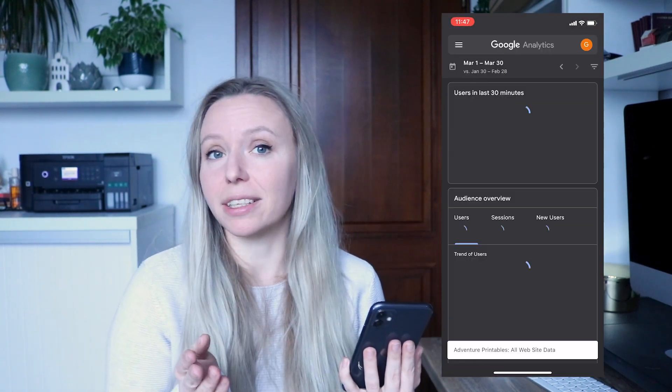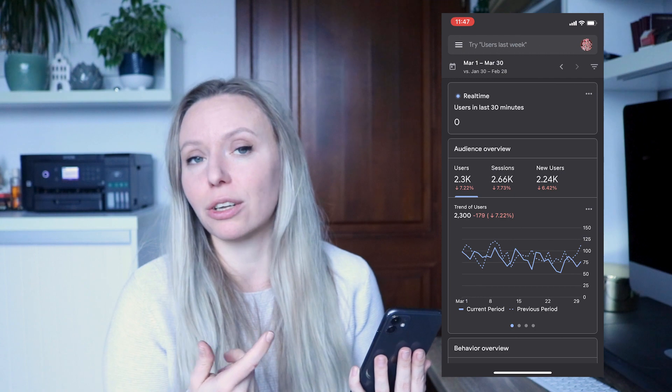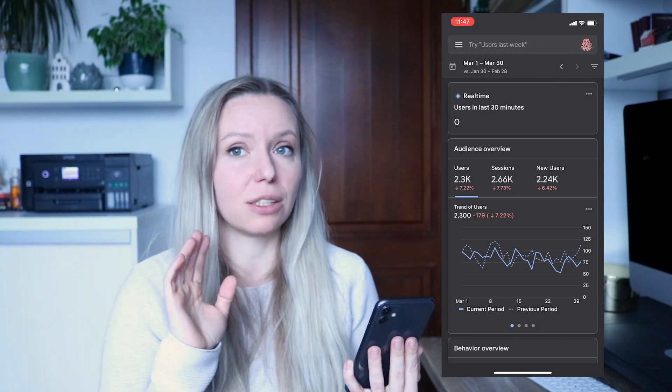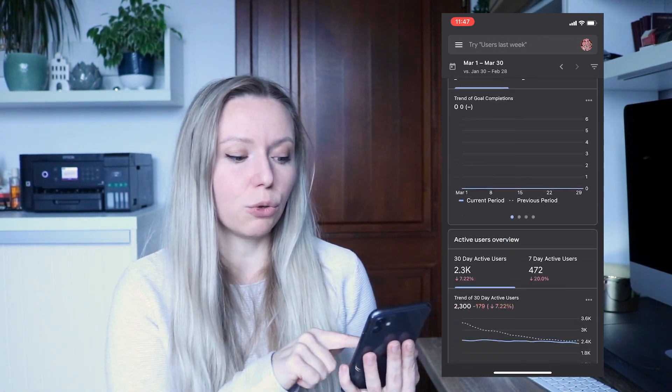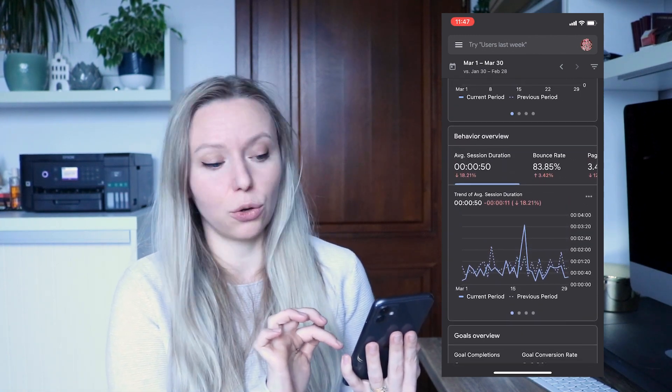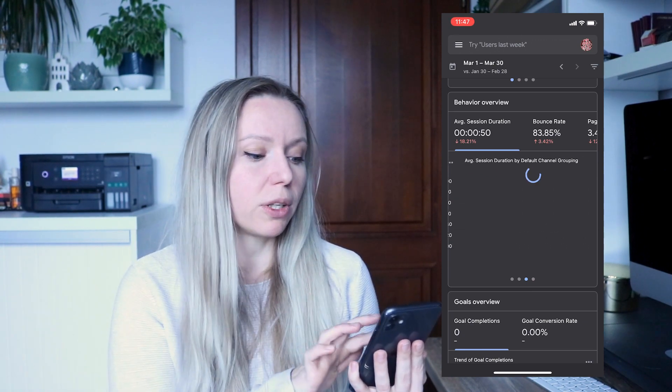The next app I use is Google Analytics. Did you know you can connect your Etsy shop to Google Analytics to get more accurate statistics and a second pair of eyes on your shop's data? It shows you really useful information like who is looking at your shop, where the traffic is coming from, and what device they are using — mobile, desktop, or tablet. Etsy Analytics and Etsy stats are good, but getting a second opinion from Google means you're not relying only on the information Etsy feeds you.